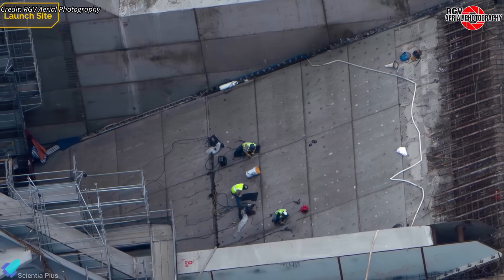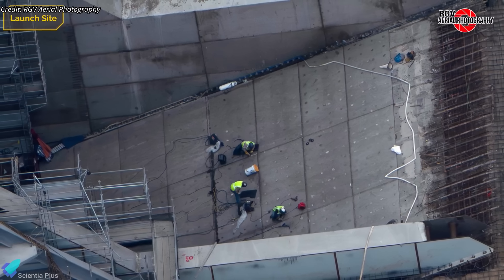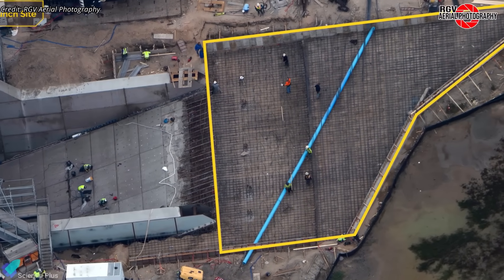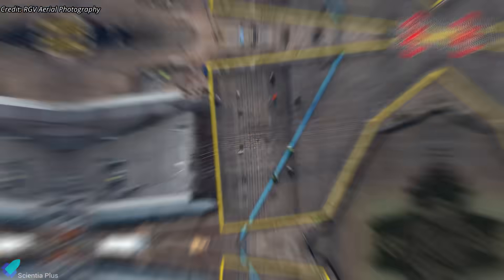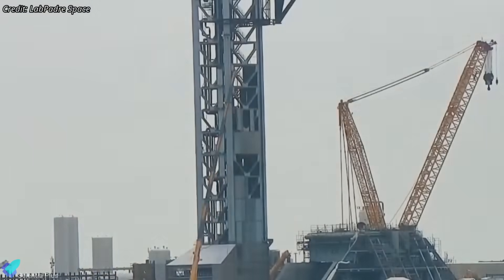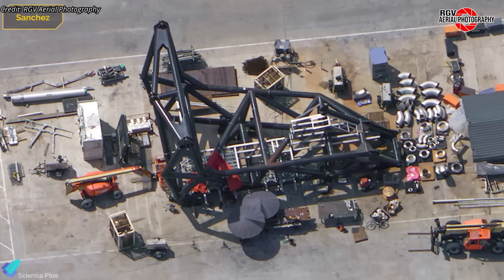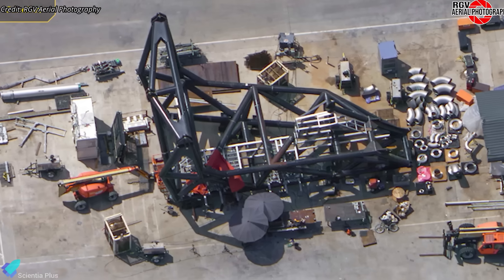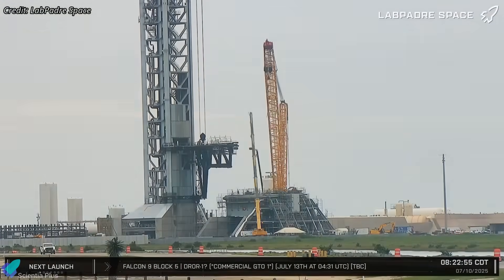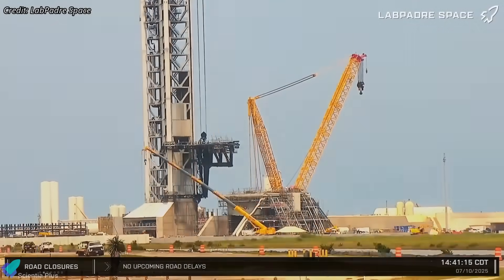Inside the flame trench, steel panels are being laid to guard the floor from intense thermal and acoustic loads during booster ignition. Outside the trench, rebar is being installed for a concrete floor extension designed to redirect and dissipate engine exhaust safely. Steel cladding is also being added to the upper sections of the Pad B launch tower to shield internal components from vehicle exhaust during mid-air recovery operations. The ship quick disconnect arm for Pad B is currently under preparation at the Sanchez site. If construction continues at this pace, Pad B could be operational in 4 to 5 months, providing critical redundancy and boosting Starship launch cadence.